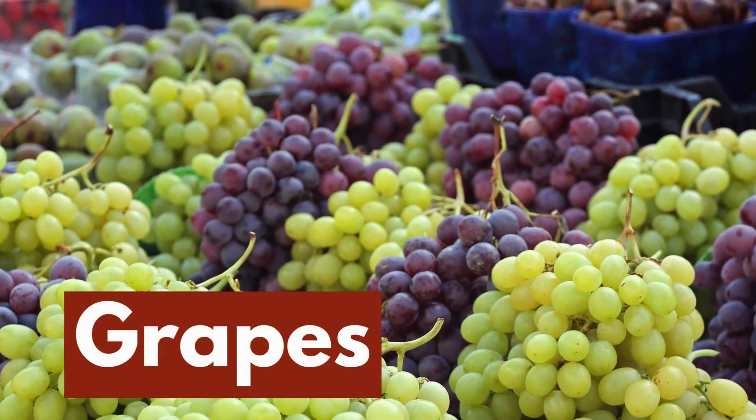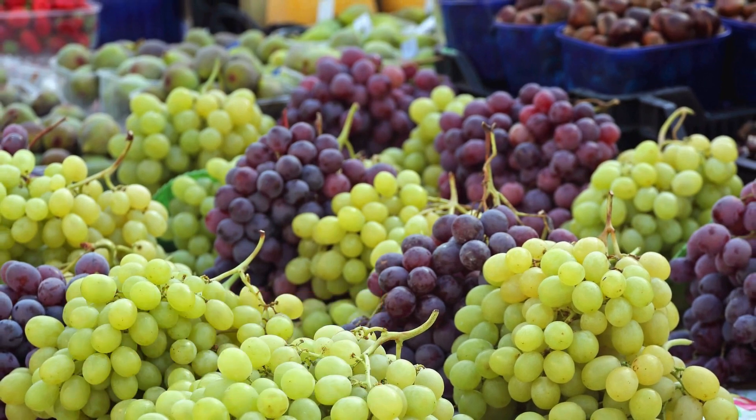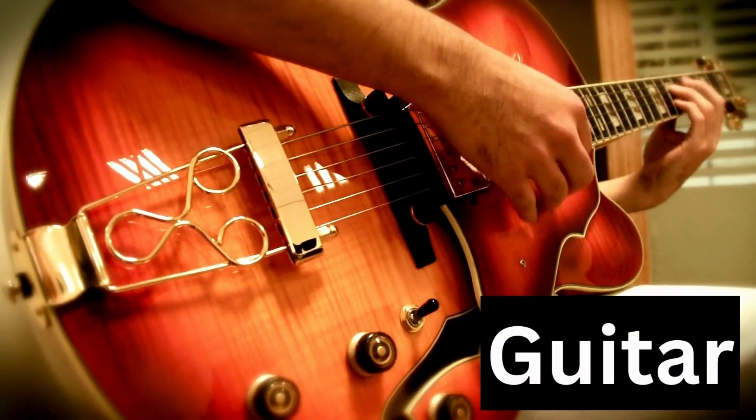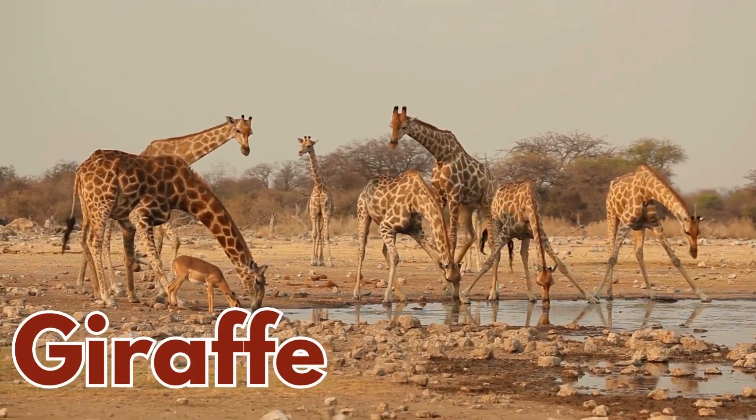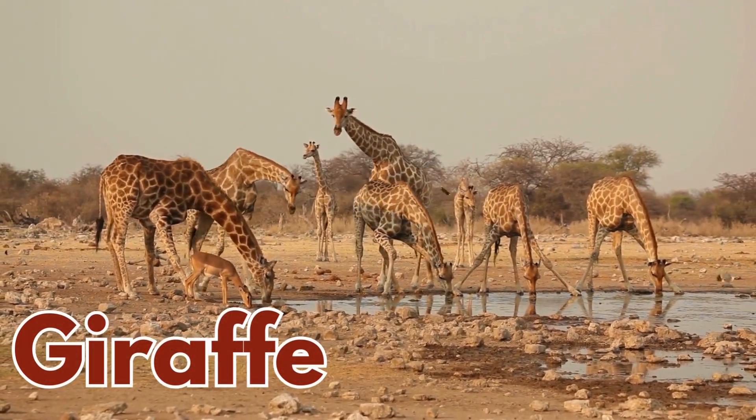Look at these juicy grapes. Can you say grapes? Strum along with me. Can you say guitar? Look up high. It's the tall giraffe. Can you say giraffe?